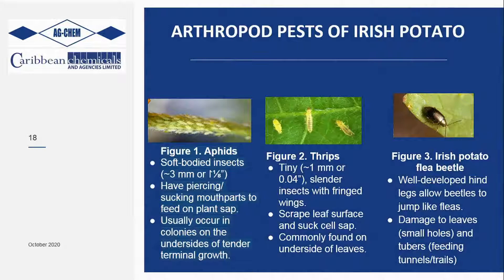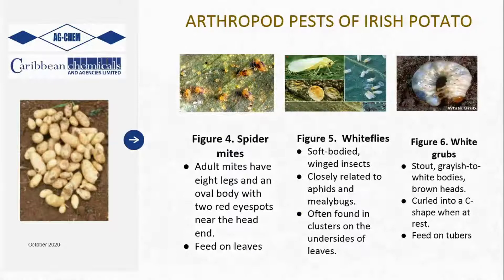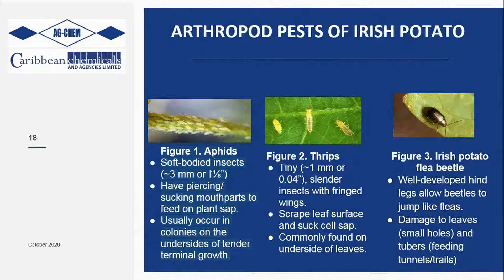Another major issue is thrips - I'll lump these with whiteflies, because a lot of times farmers have thrips and think it's whiteflies. They are two different pests but they behave similarly in how they attack the plant. They are tiny and actually scrape the leaf surface and suck the sap off the potato plant. They're commonly found on the underside of leaves - if you don't turn over the leaves, you won't be able to see them. Late evening is optimal for spotting them, once the sun has gone down and they're less active.